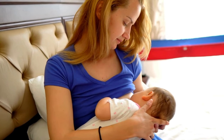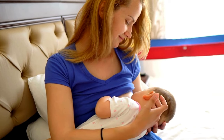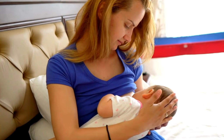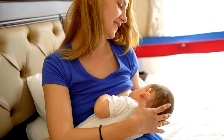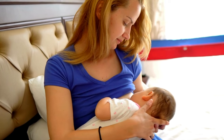Taking care of yourself is crucial for maintaining a healthy milk supply. Stay hydrated by drinking plenty of water, maintain a balanced diet rich in nutrients, ensure you're not skipping meals, and prioritize rest between breastfeeding sessions to support your body's lactation process.